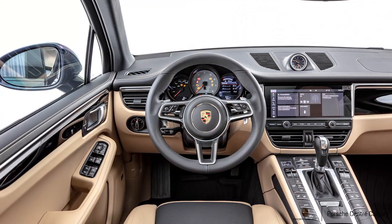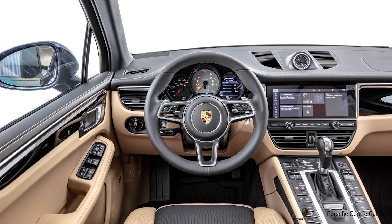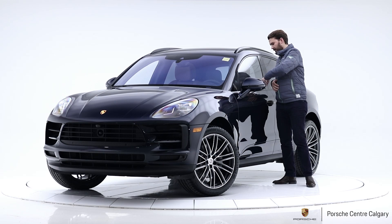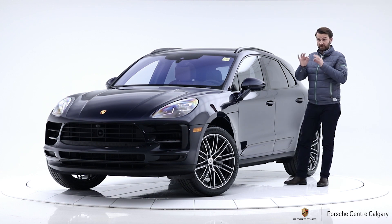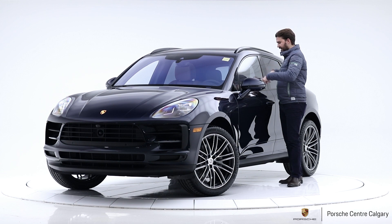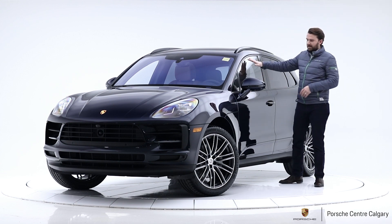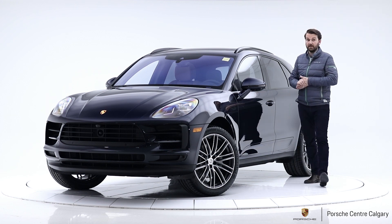Inside, it has the full black and Mojave beige interior with leather everywhere. You have the black dash, the black door panels with contrasting stitching, which looks really good, and the black seat centers. All of that contrasts really nicely with the black exterior elements, the blue paint, and the wheels — it makes this car really, really nice.